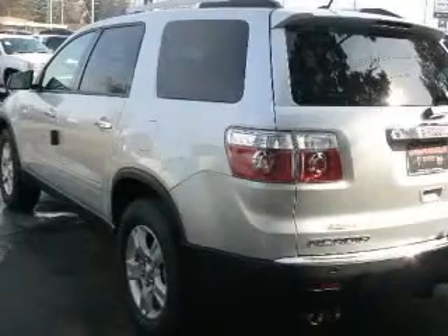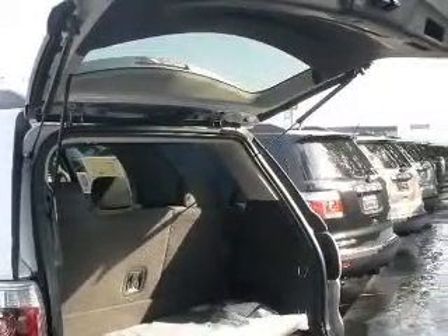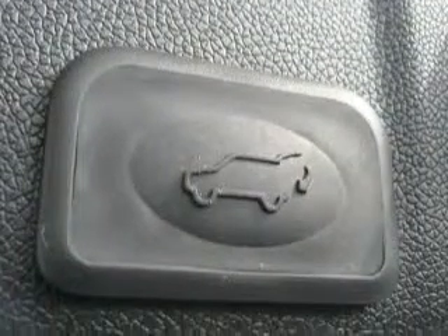2-way power adjustable passenger seat, 4-wheel ABS brakes, 8-way power adjustable driver's seat, air conditioning, audio controls on steering wheel, center console full with covered storage, clock in radio, cruise control.